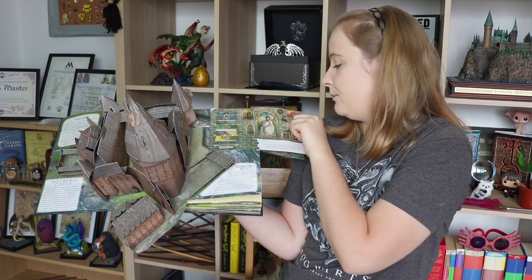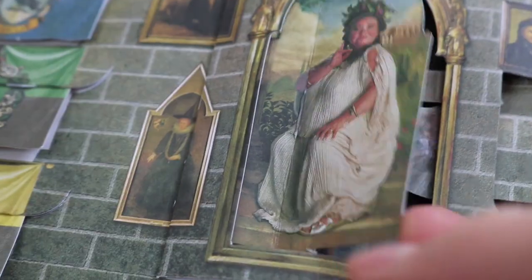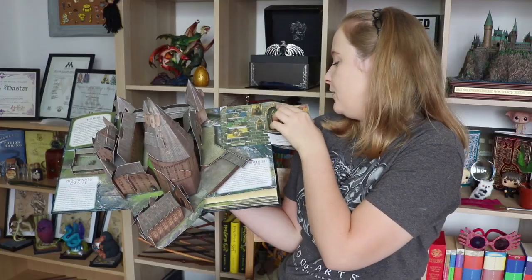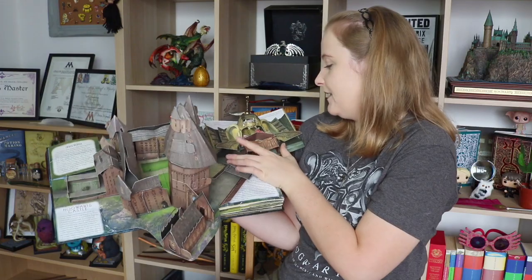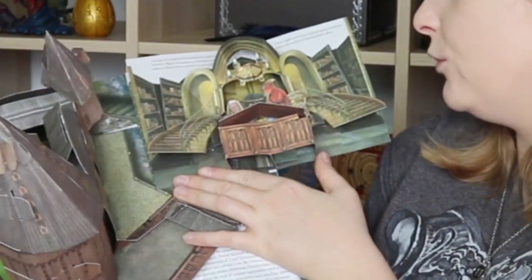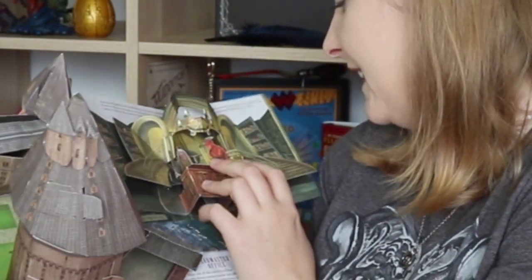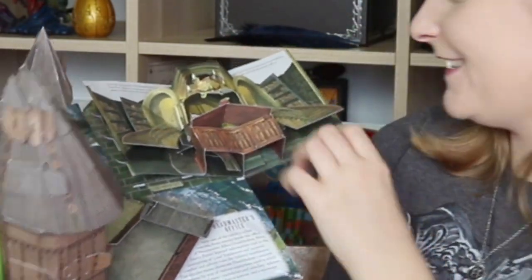The Fat Lady is here — you pull it to open the door. Inside Gryffindor tower there are Fred, George, and Luna, with some other portraits all along there. There's another section — here is Dumbledore in his office. There is Fawkes the Phoenix. On the table there's a chocolate frog, a Marauder's Map, his Pensieve. Just his office — it's so detailed, it's so cool.